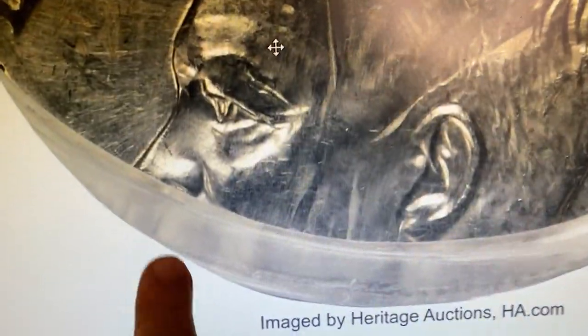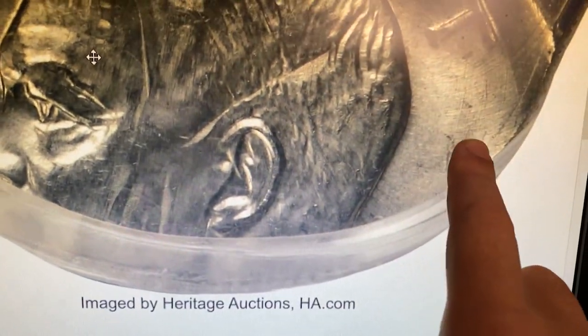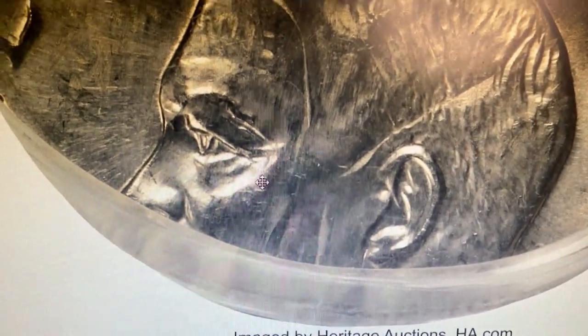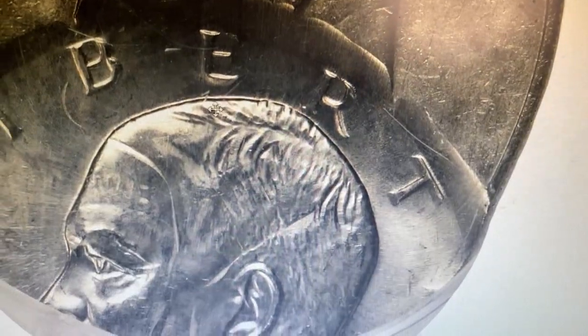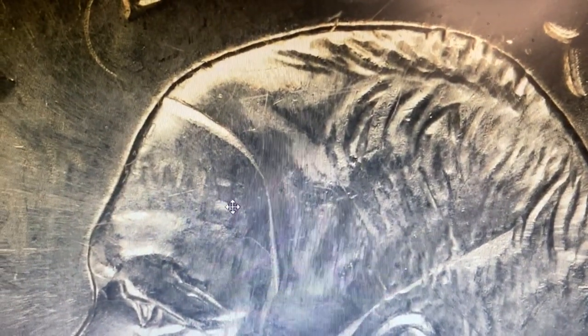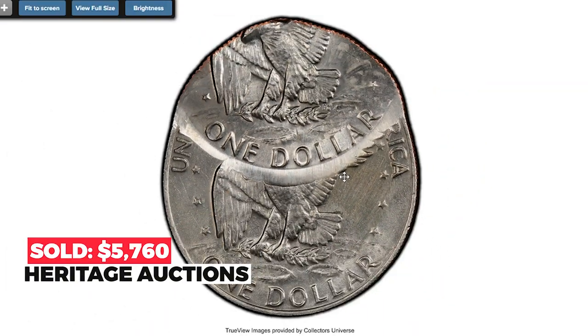No planchet was fed between strikes, thus both sides show the dramatic, wildly off-center second strike. The planet Earth is absent, although the portrait of Eisenhower and lettering from the first strike remain evident. Sold on December 16th, 2022 for $5,760 at Heritage Auctions.